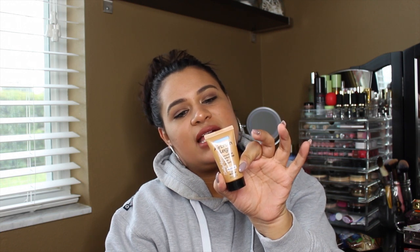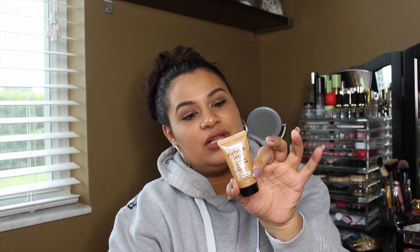Then I got the Sally Hansen Airbrush Legs — smooth on, perfect legs in an instant — in the color Medium. This is like an airbrush legs tanning lotion that you put on your legs. The directions say to squeeze a quarter-size of the product into your hand, smooth on evenly to your legs and feet, and rub in completely — then your legs will turn a darker color. I'm already dark but my legs are actually super light compared to my upper body, so I'll have to use this and show you guys the results.